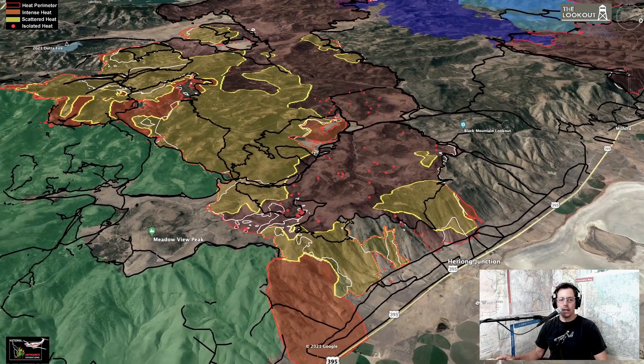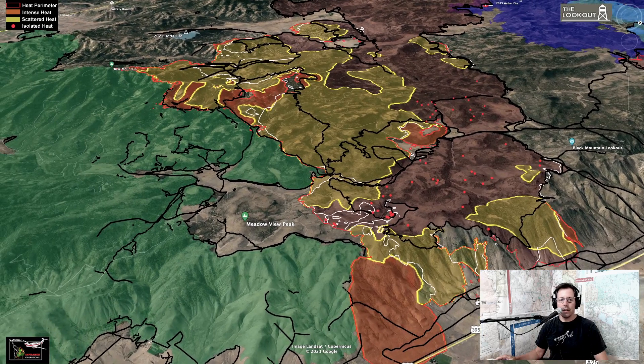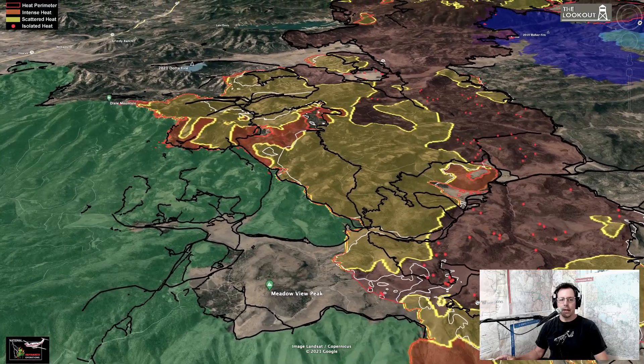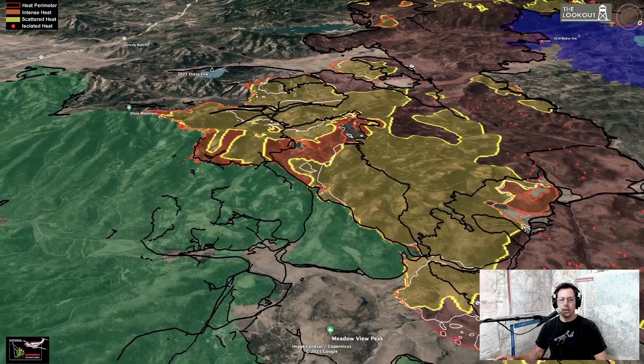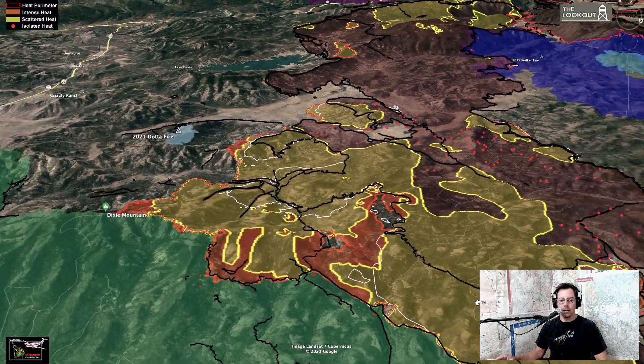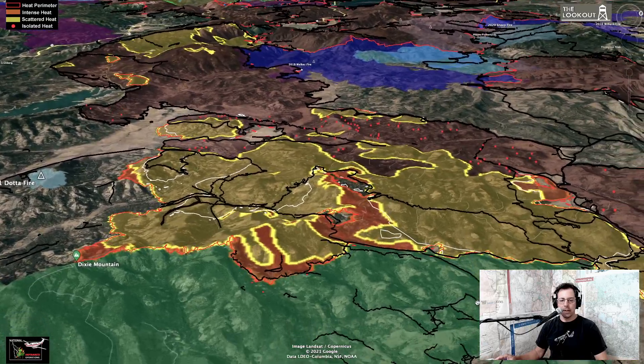The green on this side is the Beckwith Fire, so Dixie and Beckwith are joined. We're going to come around the south end of the fire here towards Dixie Mountain. The 8,000 acres of growth in this part of the fire is from the white line outward.